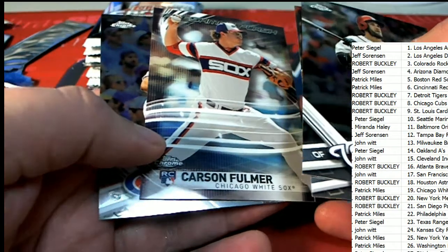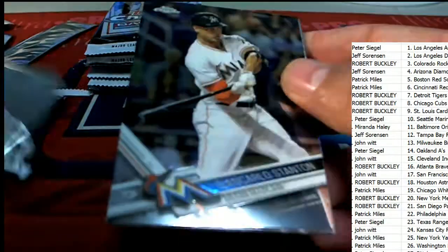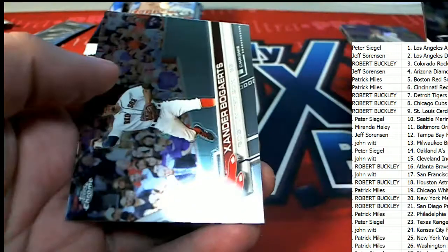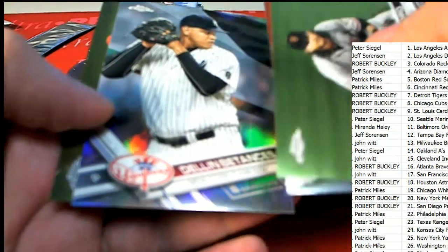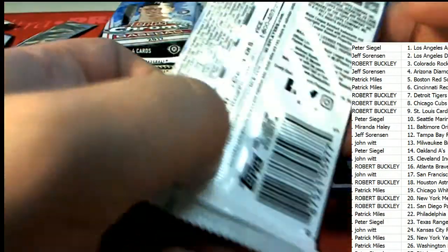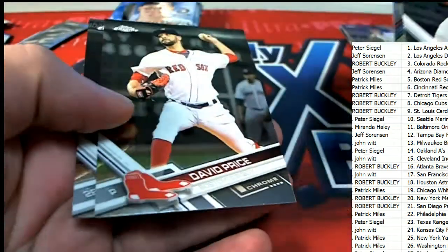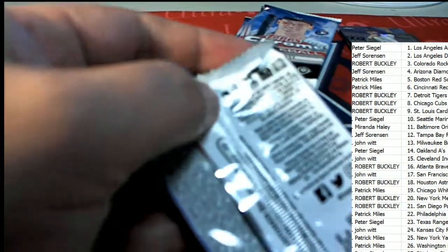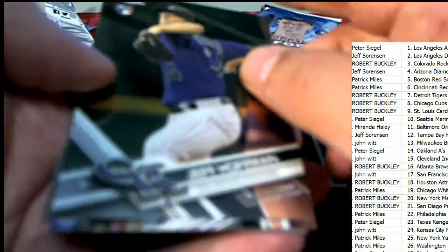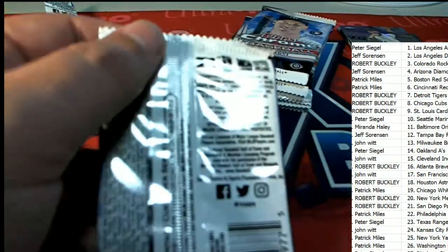Nice Carson Fulmer. What's it going to be? Who's it going to be? Is it going to be an Aaron Judge parallel? Is it going to be some kind of a big hit that comes out next? Or is it going to be a lackluster rest of the box? I'm excited, I can't wait to see. Somebody's going to hit something nice out of the rest of this thing. There's an Arietta — 87 Topps Arietta for Robert B.